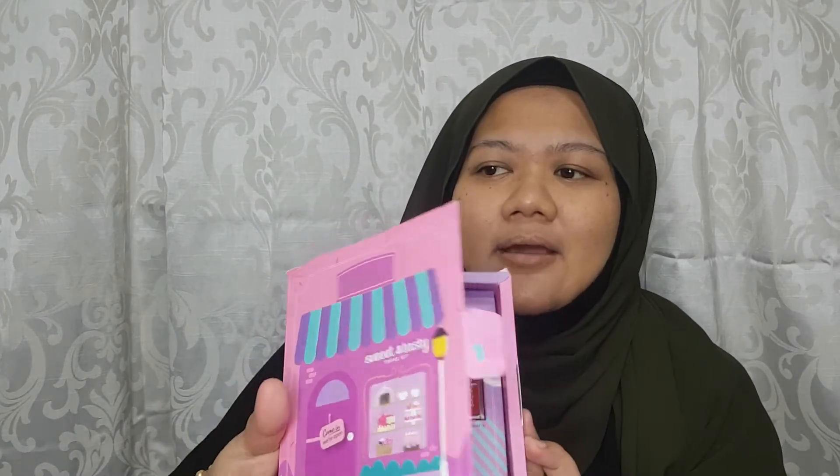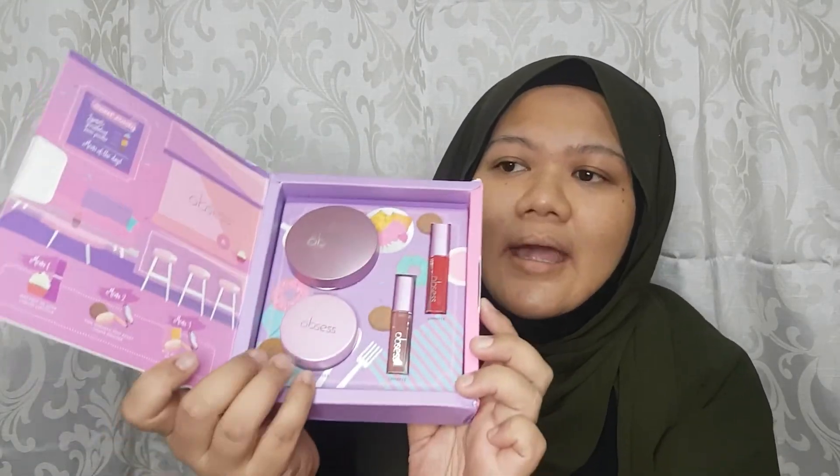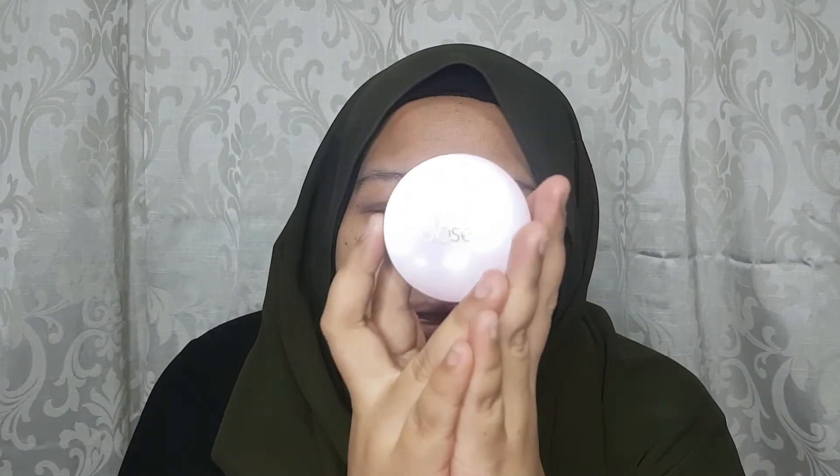In this travel set, it comes with a travel cushion, loose powder, and two lip matte — I don't know whether they call it lip matte or lipstick, but two mini size lip mattes. The box looks like this and the inside looks like — oh my god, it's already falling down! I think this set is very suitable for people who want to test the brand Obsessed Cosmetics, because I also wanted to try this brand and just want to share my thoughts with you guys.